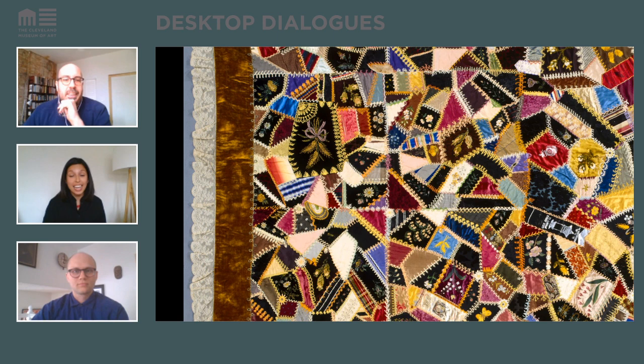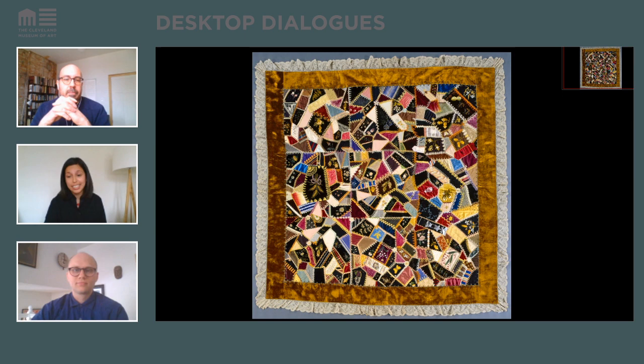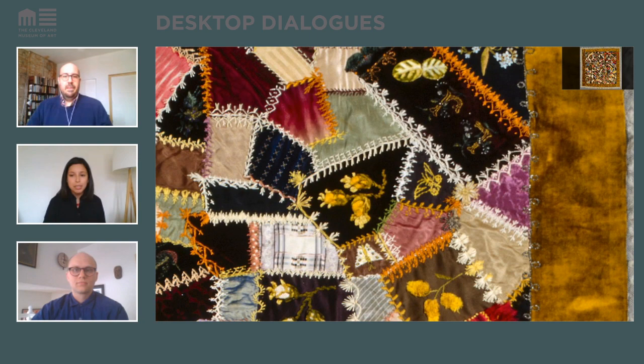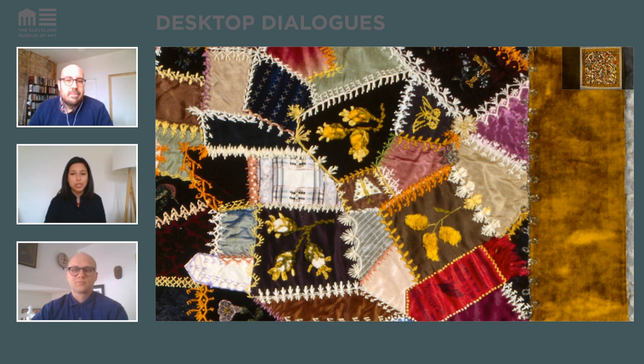I have to thank our decorative arts curator Stephen Harrison for telling us more about this piece. It's a crazy quilt made by Louisa Joyner in 1887 — we know this only because she signed and dated it. This was a type of quilt that was really fashionable at the turn of the 20th century. If you look closely, she used fine silk pieces and silk thread to join the fabric. She probably displayed it in her home as a decorative element, and we know she was likely a middle-class woman of means working in this quilting fashion.